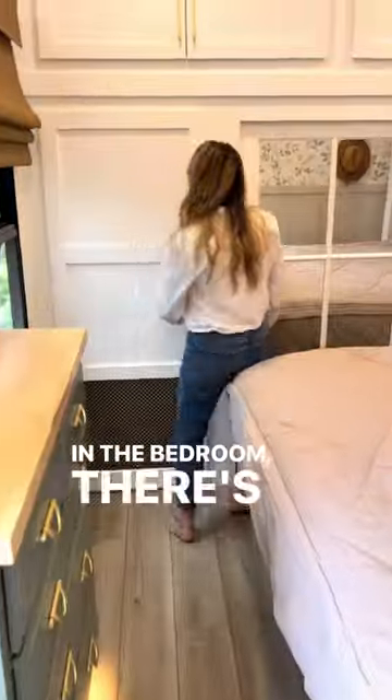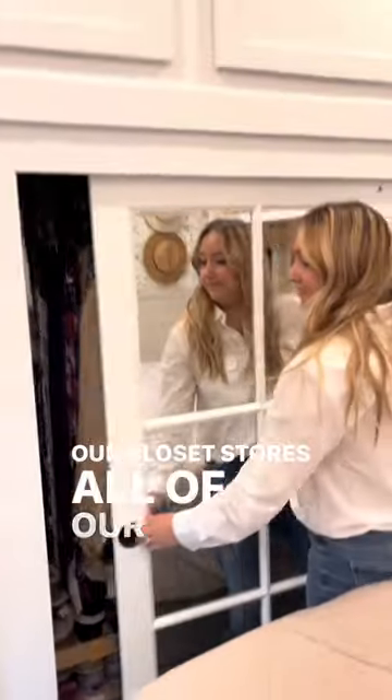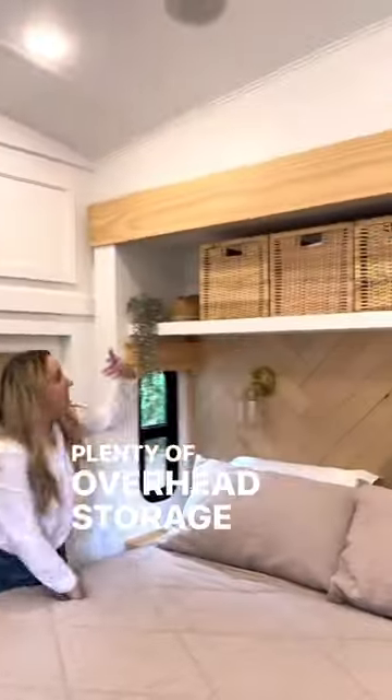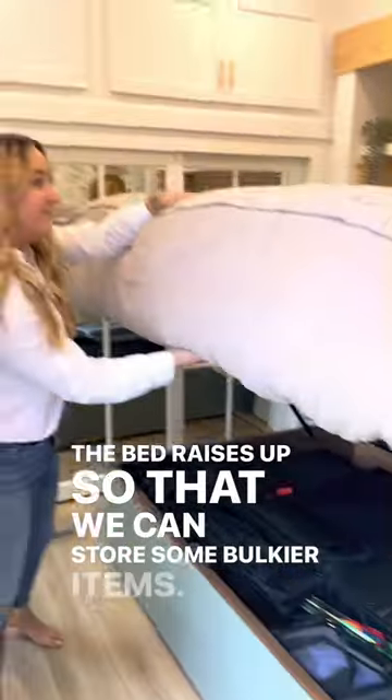In the bedroom, there's no shortage of storage. This closet has washer and dryer hookups. Our closet stores all of our clothes and shoes, and there's plenty of overhead storage above the closet and above the bed. The bed raises up so that we can store some bulkier items.